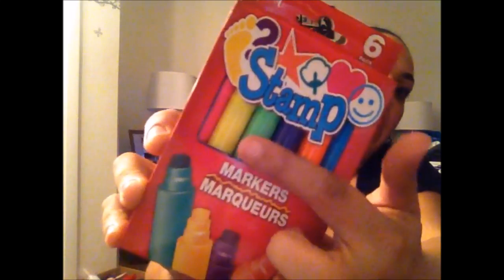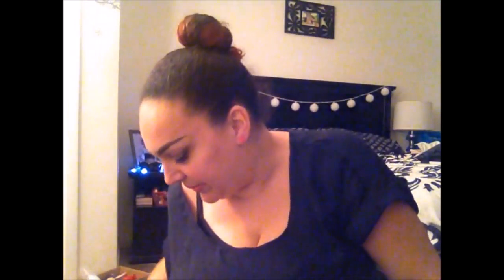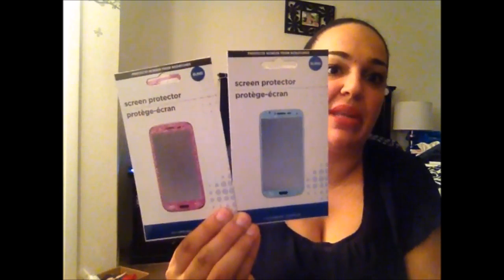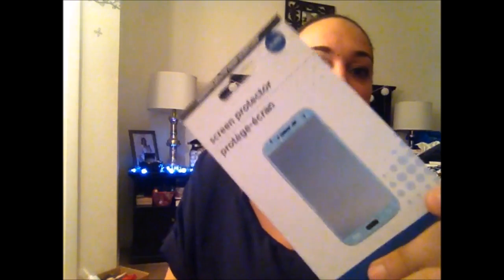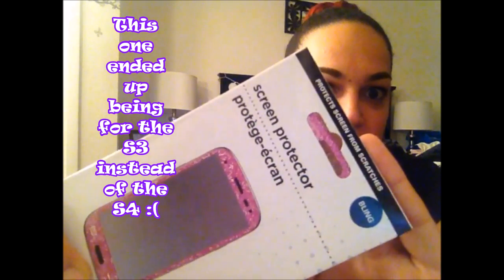I picked up stamp markers for my daughter — they have different stamps on each color like a smiley face, heart, and star. It's a six-pack. I also picked up two blingy screen protectors I'd been looking for — one is aqua or baby blue and the other is pink. I saw people posting these on Instagram and had to get them. The pink one is definitely going on my phone ASAP.